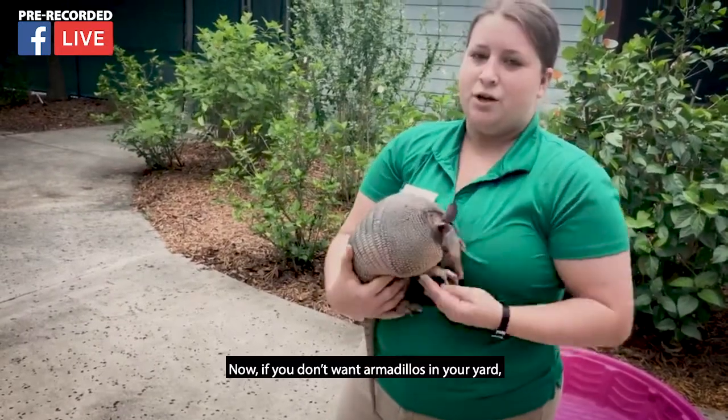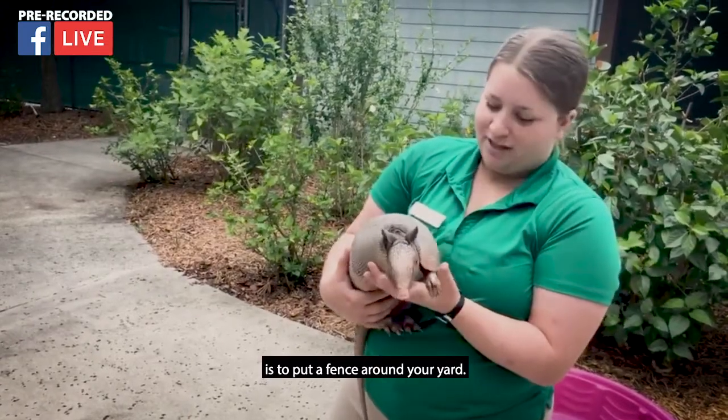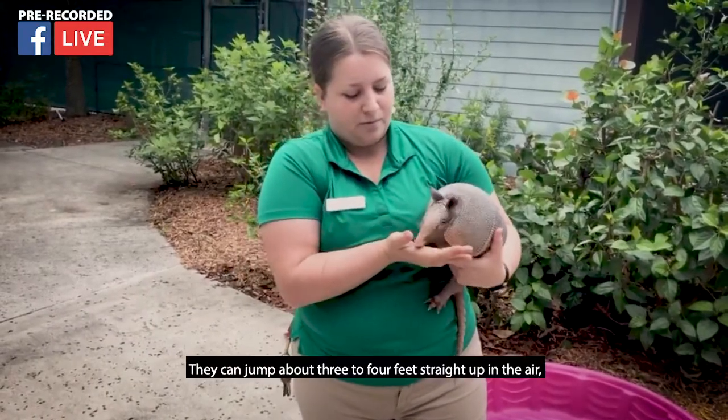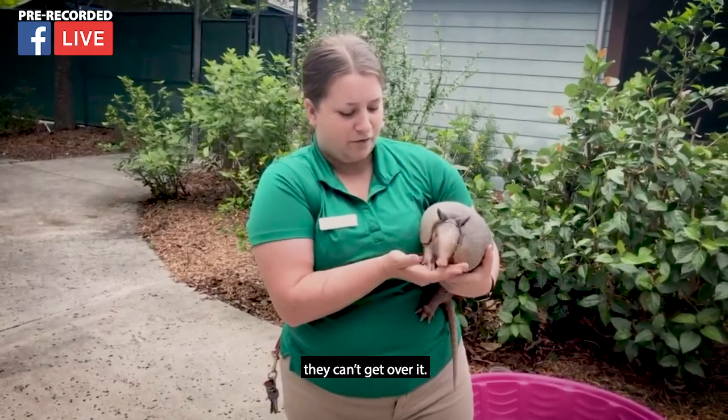If you don't want armadillos in your yard, the best advice I can give is to put a fence around your yard — that's the best preventative. These guys actually can jump pretty high, but it's only straight up in the air. They can jump about three to four feet straight up in the air, but not over a fence. So as long as your fence is about two feet high, they can't get over it.